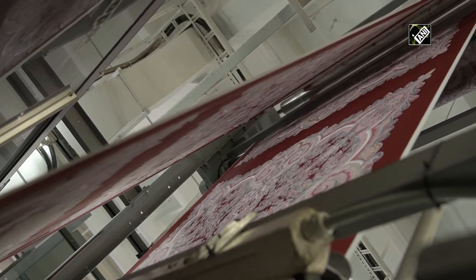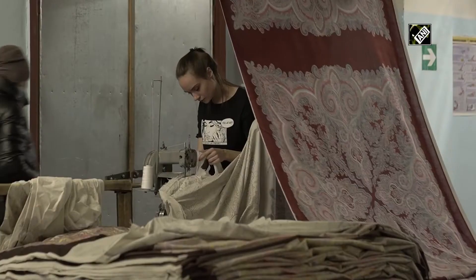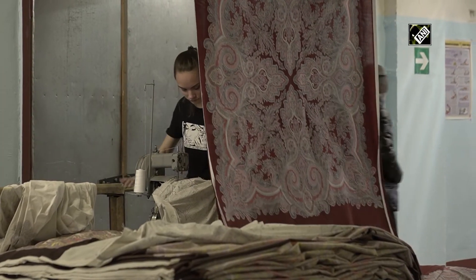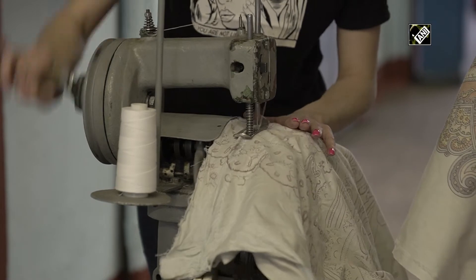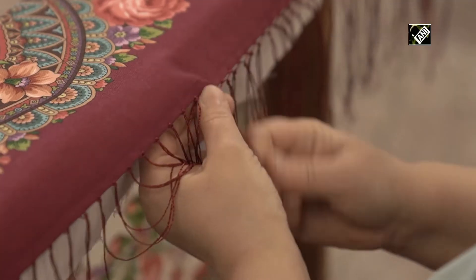The edges of the shawl are invariably trimmed with a fringe, and each item is hand-tied by craftsmen. The ability to knit a fringe at Pavlo-Possard is passed down from generation to generation, giving the craft a true folk character.